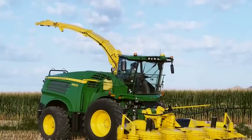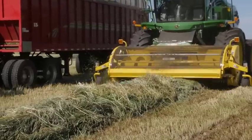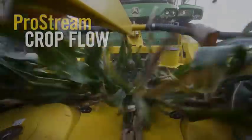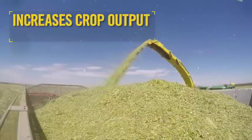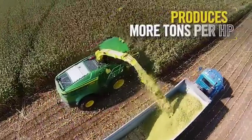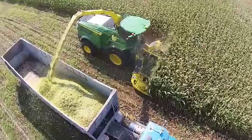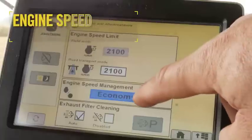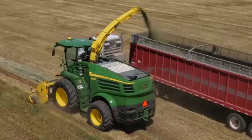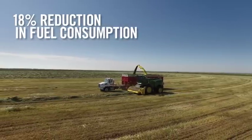Outside the cab, you'll find many more design improvements. As you cut corn or pick up windrows, you'll notice the ProStream crop flow. This is due to a more streamlined throughput that increases crop output and fuel efficiency, producing up to 15% more tons per horsepower than before. And all models in the John Deere 8000 family have the engine speed management system available to give you better fuel efficiency. Field studies show an 18% reduction in fuel consumption in the field.